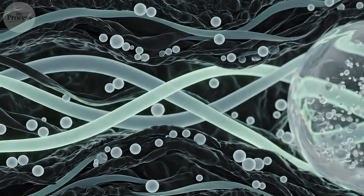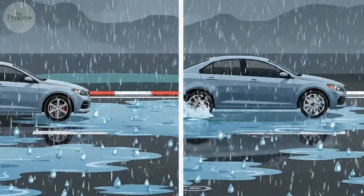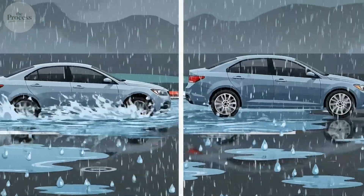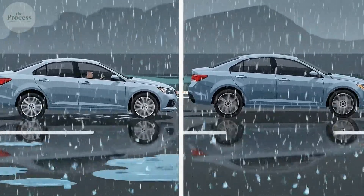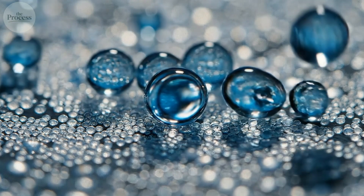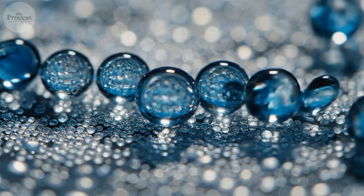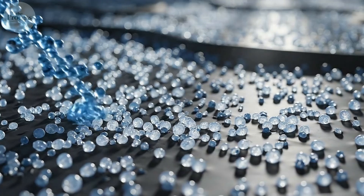Premium tires also add silica particles between rubber polymers. These particles increase surface area, giving better grip on wet roads. Cheap tires skip silica, using carbon black only. This is why budget tires hydroplane — they literally can't maintain contact with water-covered asphalt at the molecular level.